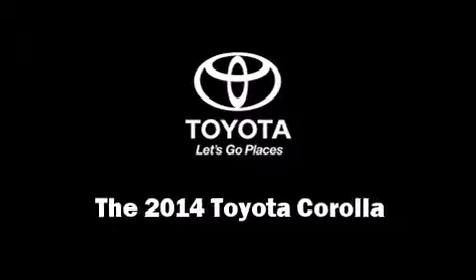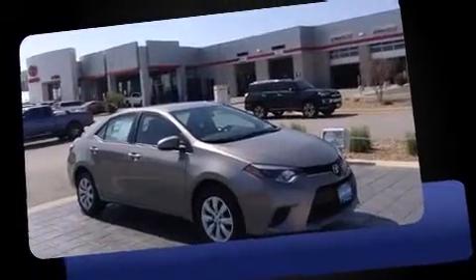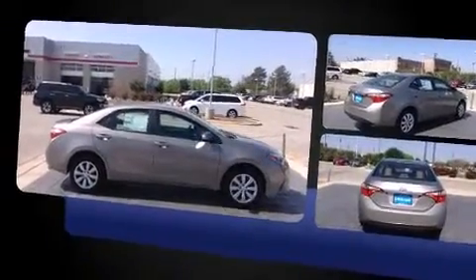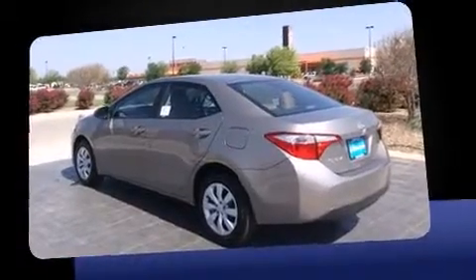Treat yourself to a test drive in the 2014 Toyota Corolla. This four-door, five-passenger sedan is ready to drive off the showroom floor. Smooth gear shifts are achieved thanks to the 1.8-liter four-cylinder engine, and for added security, Dynamic Stability Control supplements the drivetrain.